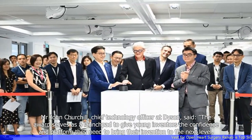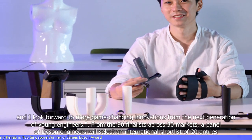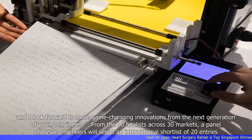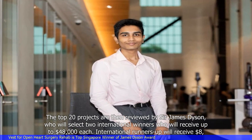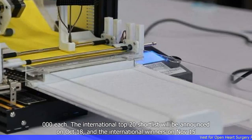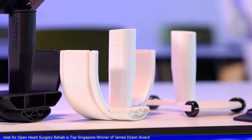Mr. John Churchill, Chief Technology Officer at Dyson, said the award serves as a launch pad to give young inventors the confidence and platform they need to bring their invention to the next level, and he looks forward to more game-changing innovations from the next generation of young engineers. From the 90 finalists across 30 markets, a panel of Dyson engineers will select an international shortlist of 20 entries. The top 20 projects are then reviewed by Sir James Dyson, who will select two international winners who will receive up to $48,000 each. International runners-up will receive $8,000 each. The international top 20 shortlist will be announced on October 18, and the international winners on November 15.